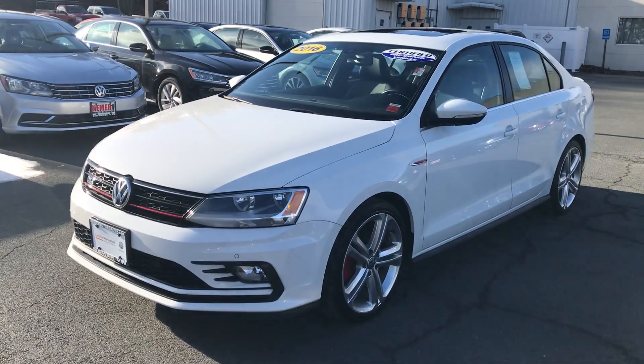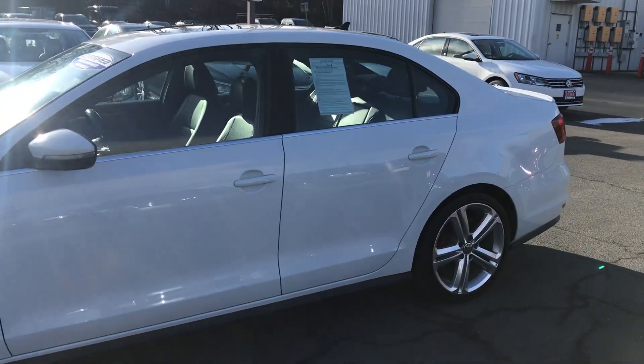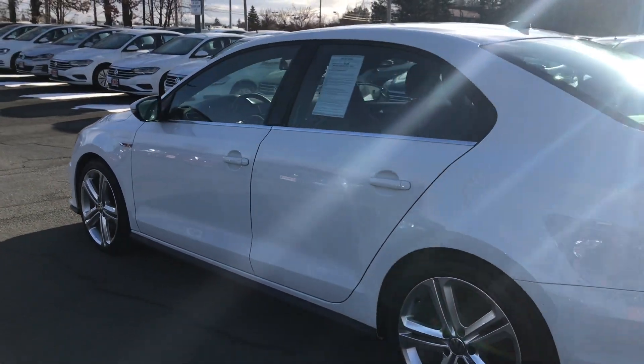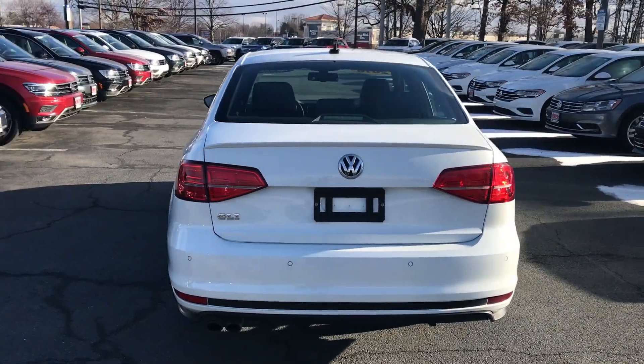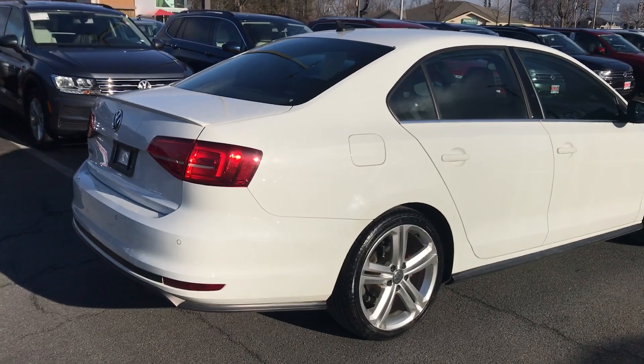We just received this one-owner trade. It's a 2016 Volkswagen Jetta GLI — this is an SE automatic in great shape, awesome upgraded wheels. The GLI features that 2-liter turbo, awesome power — fuel economy of a four-cylinder with the power of a six.